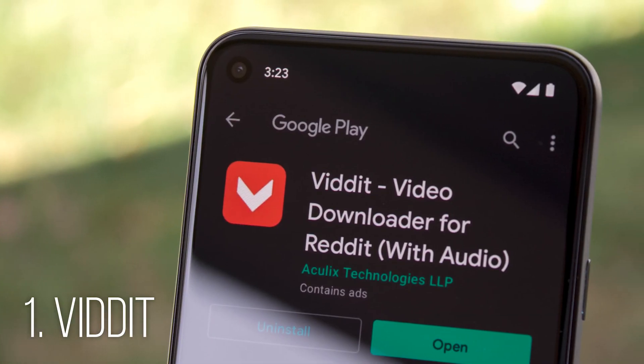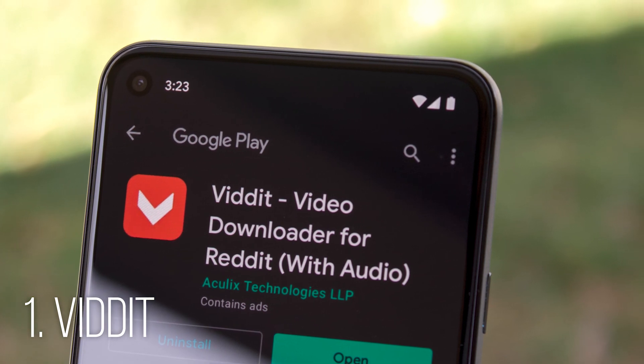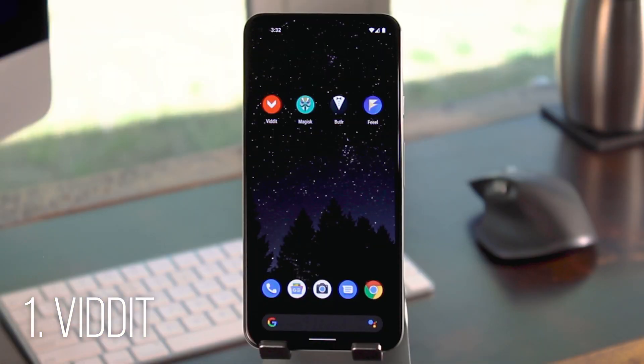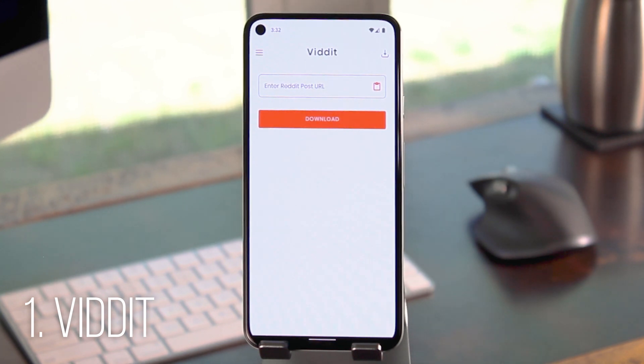First up is an app called Vidit by Mahul Khansuriya out of India. Simply put, this makes it super easy to download videos from Reddit. More specifically, it works with the v.red.it links, which are the kind that show up when OP uploads directly to Reddit instead of Imgur or Gfycat like a normal person.